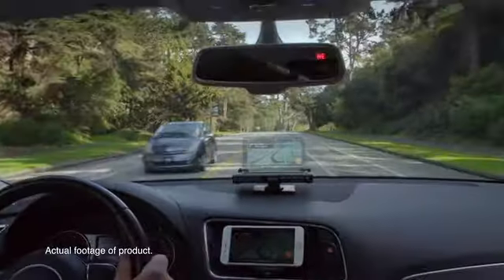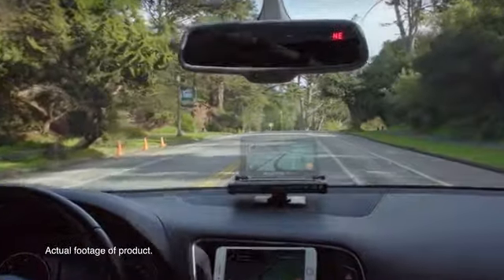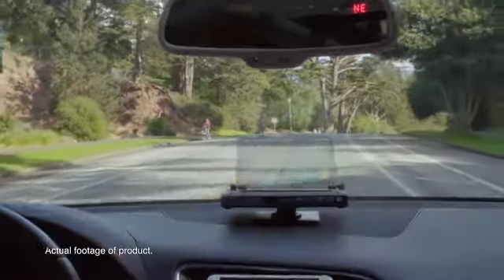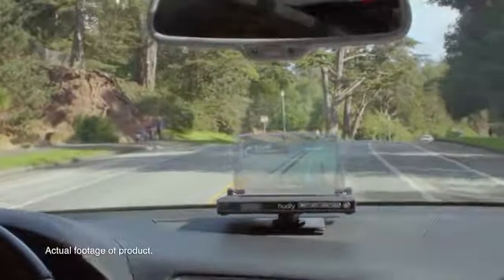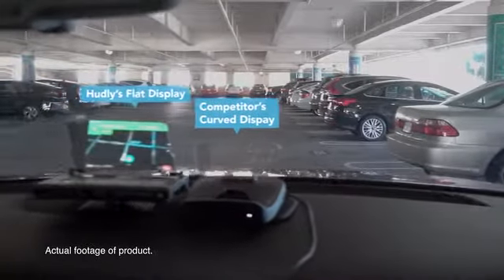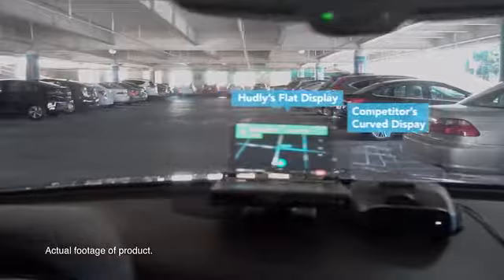What really sets Hadley apart from the competition is our 6.2-inch high-resolution display that uses a flat panel to achieve a one-to-one reflection, unlike the curved displays on the market. While curved displays magnify images, they also degrade image quality. Our product has been engineered to have the widest viewing angle, allowing both driver and passenger to be able to see the information casted.